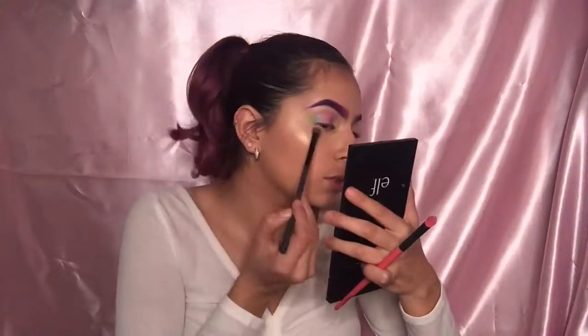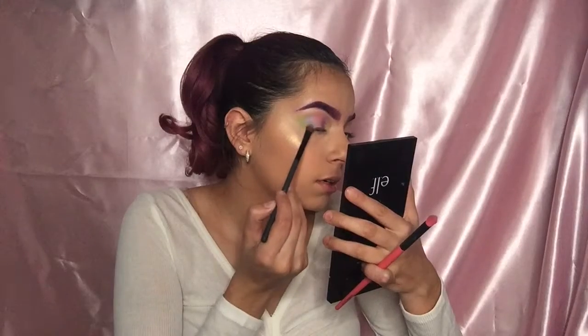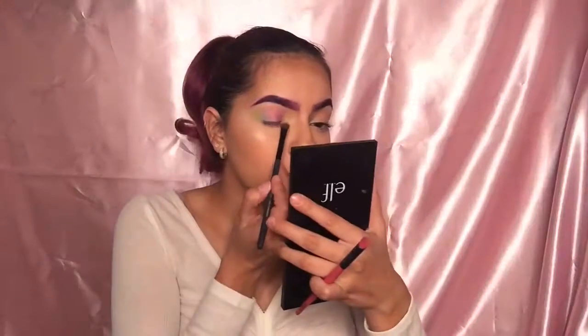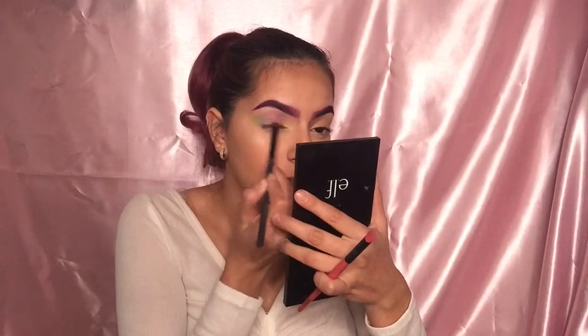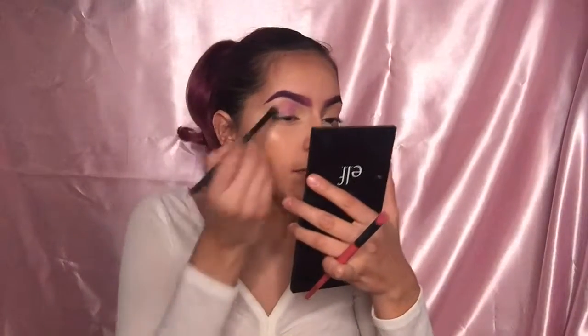I lost a little bit of the blue over here — there we go. Yes, this is so cute! That purple is really bright so I'm blending her out a little bit to get that pastel purple. There we go!